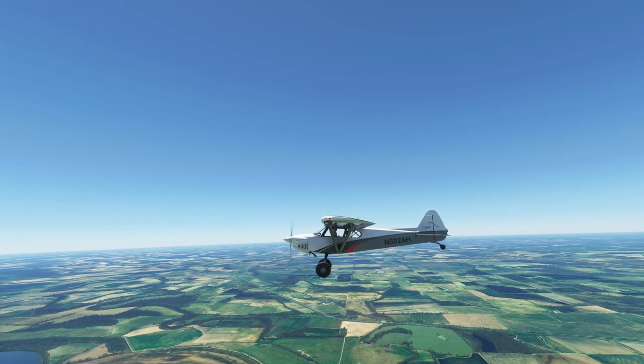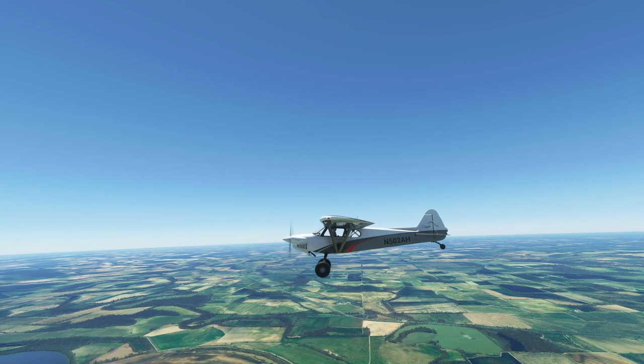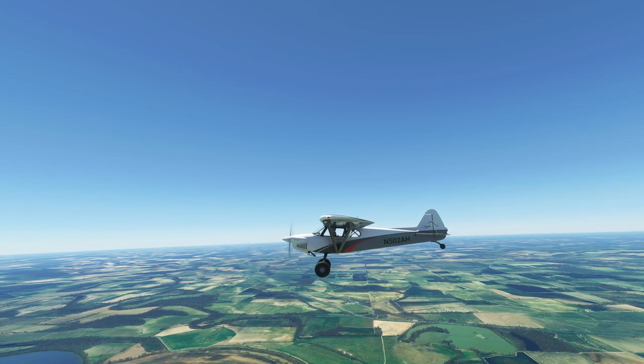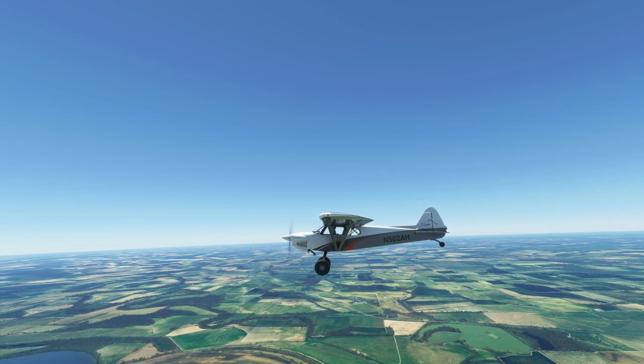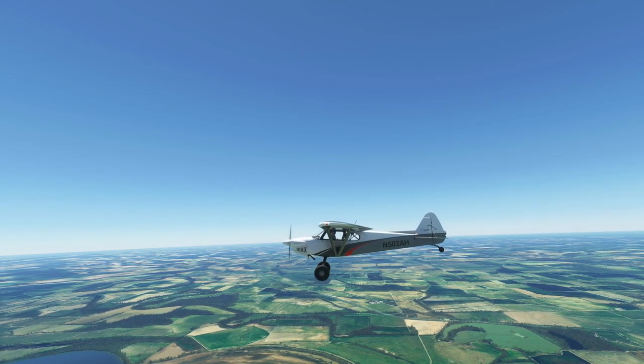Once airborne, a tailwheel aircraft maneuvers in flight just like a nose wheel aircraft. And just like any other airplane, it's a good idea to practice all your normal maneuvers in the airplane if it's a new type to you, to get a feel for how it handles throughout its flight envelope.